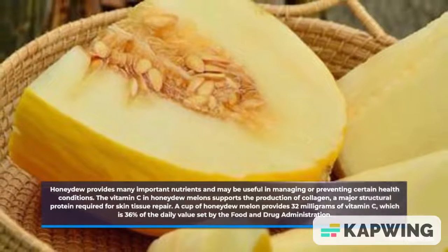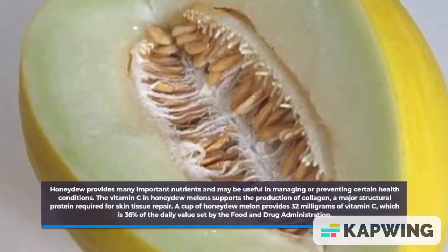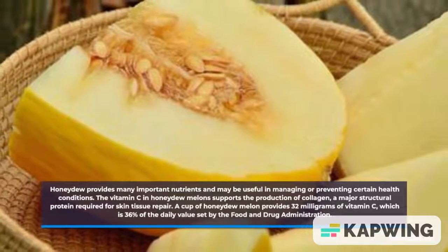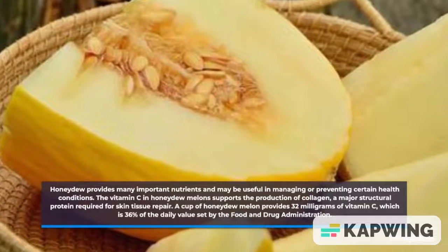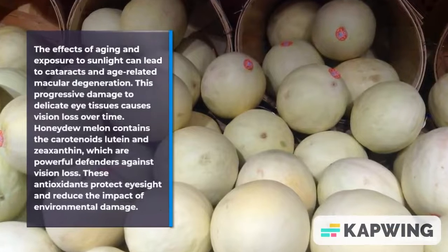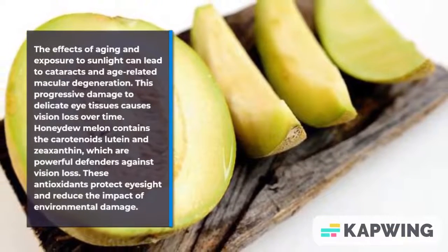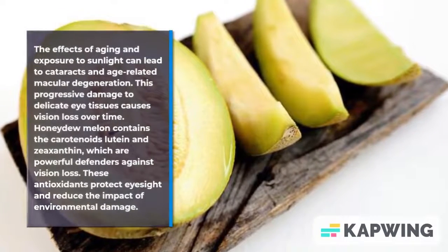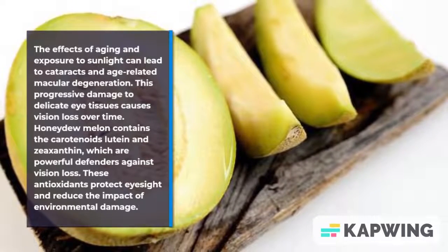Honeydew provides many important nutrients and may be useful in managing or preventing certain health conditions. The vitamin C in honeydew melons supports the production of collagen. A cup provides 32 milligrams of vitamin C, which is 36% of the daily value set by the FDA. The effects of aging and sunlight exposure can lead to cataracts and age-related macular degeneration, causing vision loss over time. Honeydew is also beneficial for weight loss.